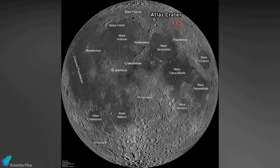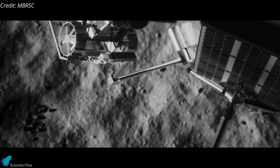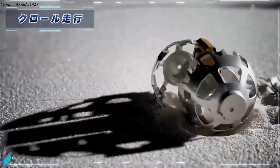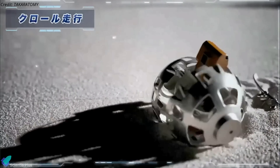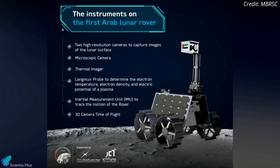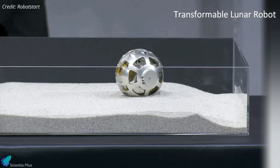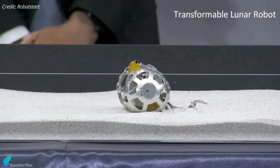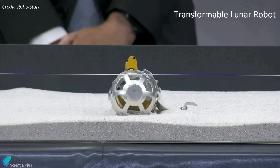After touching down on the lunar surface, the lander will deploy a small United Arab Emirates rover called Rashid and an even smaller two-wheeled robot for the Japan Aerospace Exploration Agency. The 10-kilogram Rashid rover is designed to study the moon for 14 Earth days using two high-resolution cameras, a microscopic imager, a thermal imager, a probe to examine electrical charges on the lunar surface, and other tools. The 80-millimeter-wide Japanese transformable lunar robot, weighing just 250 grams, will deploy tiny wheels to roll across the lunar surface and collect data and imagery.